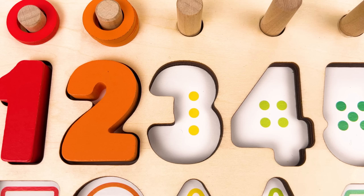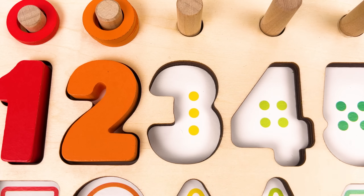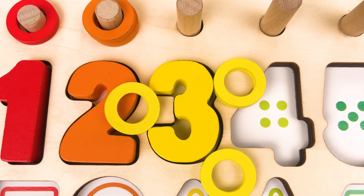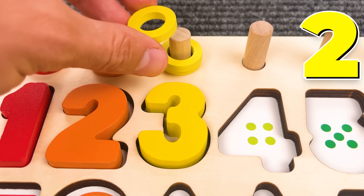Nice job! One, two, three — number three. And we have three rings: one, two, three.